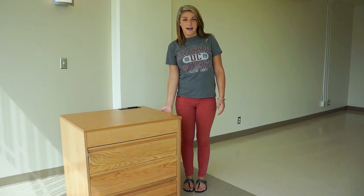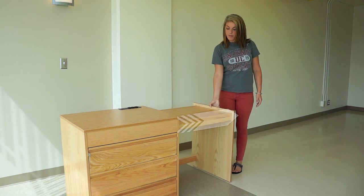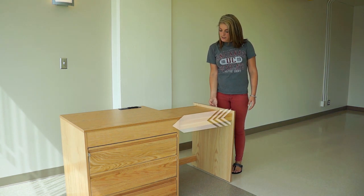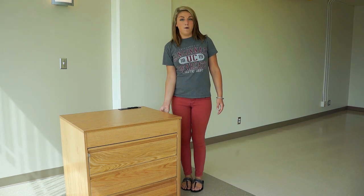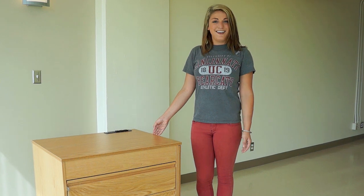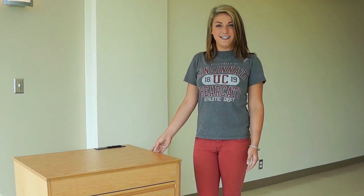If you would like to study at your desk, here it is. Or if you'd like to study somewhere else, simply slide it in and have more floor space and leave it in the dresser configuration for your convenience. Thank you and enjoy your new home at the University of Cincinnati.